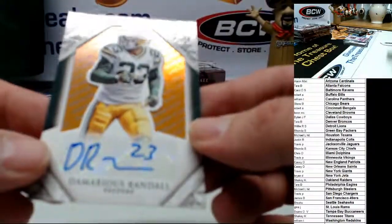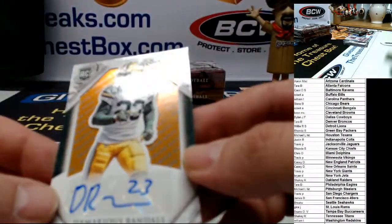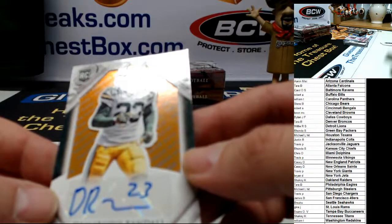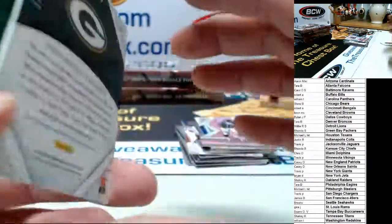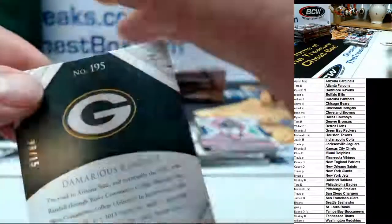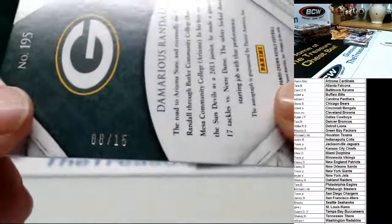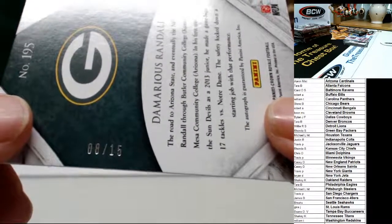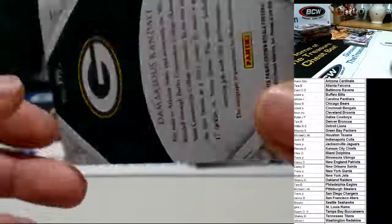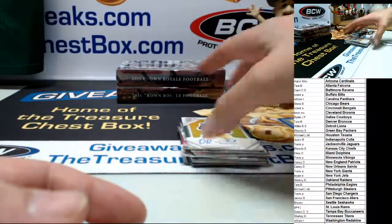It says 'premiere' all over it — it's his premiere date, which must mean it's a lower number. How low? How about an 8 of 15! Four cards in the pack and we still got the fat pack on the side — I'm leaving fatty over there.